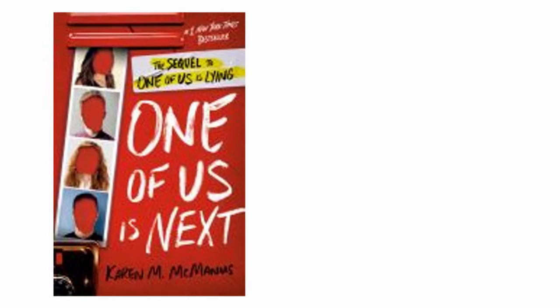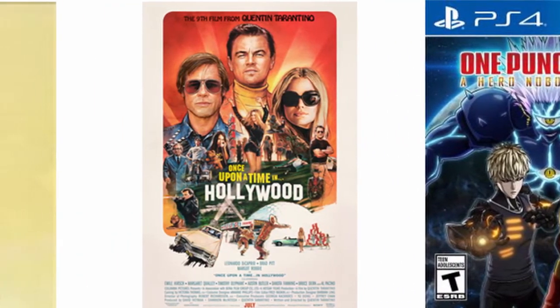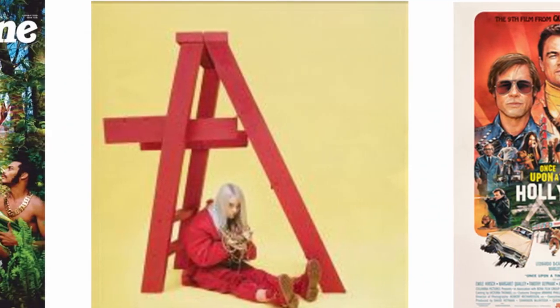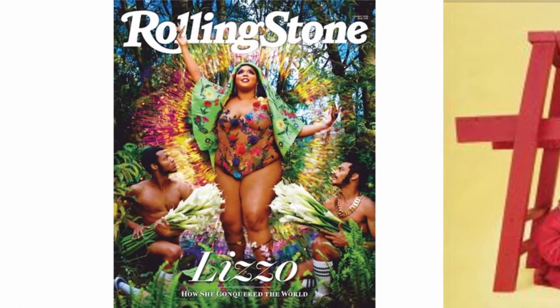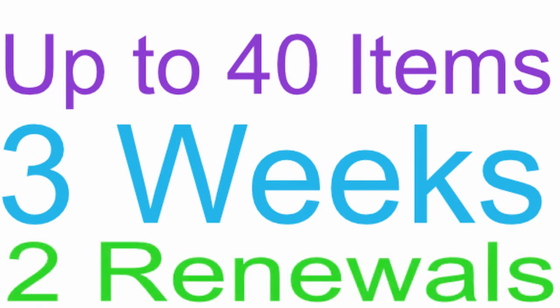You may think that libraries are limited to lending books, but we offer so much more than that. You can also borrow video games, movies, music, magazines, and more. You can borrow up to 40 items at a time on your library card. Most items are a three-week loan, with the exception of our Hits2Go titles, which are a one-week loan. Items can be renewed up to two times for a maximum loan period of nine weeks, as long as there are no holds on the items. Magazines and Hits2Go items are not eligible for renewal.